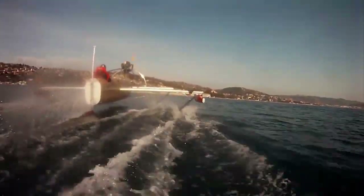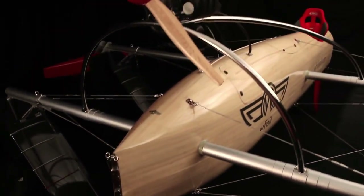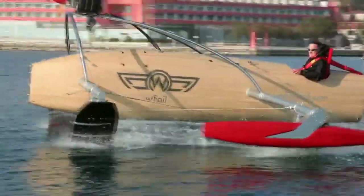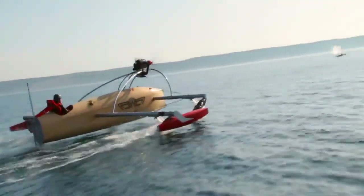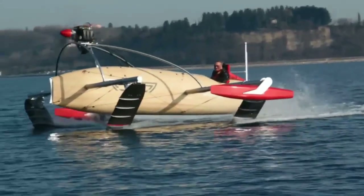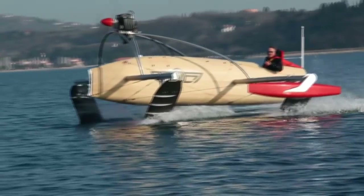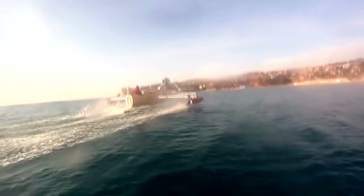It has carbon fiber hydrofoils that lift it above the water. It's not easy or cheap to put this thing together. As some reviews point out, the designer was looking for backers and planned to make only 20 models a year. The price for a two-seater version with a 140-horsepower engine is $214,000.